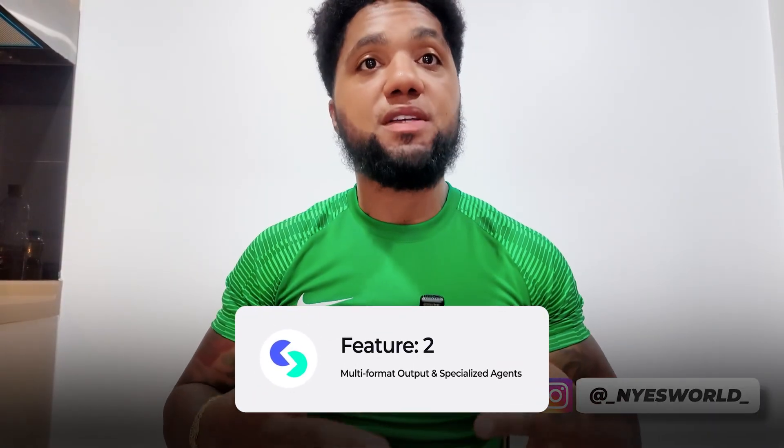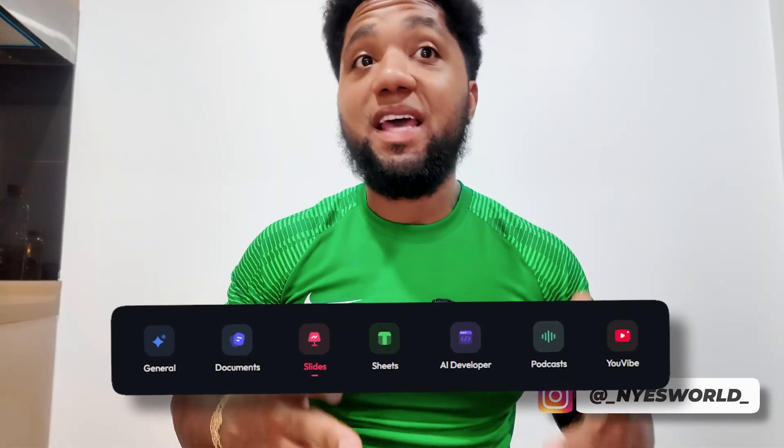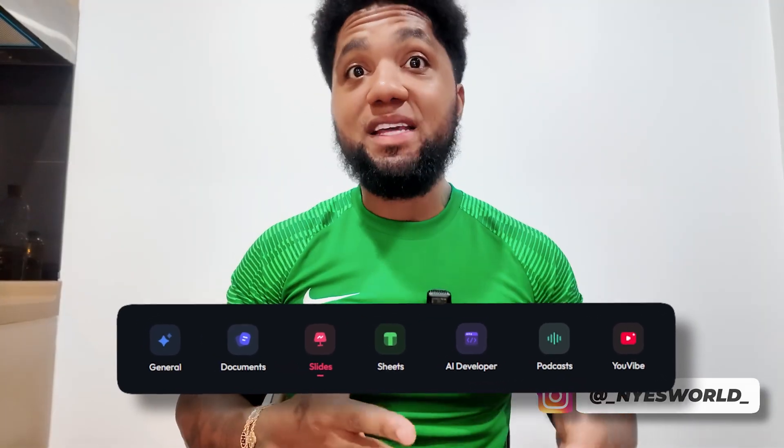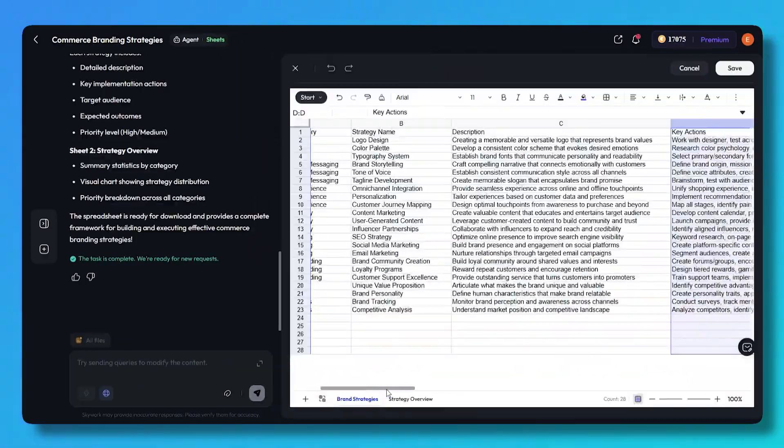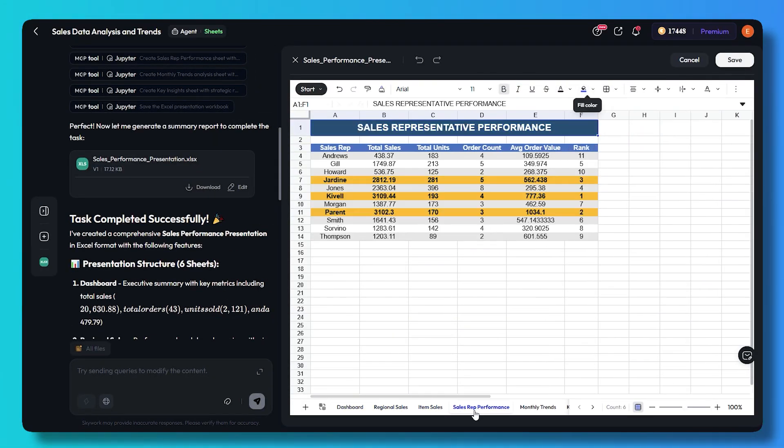Skywork AI doesn't just do one thing — it offers specialized agents for different tasks and multi-format outputs. There's a Documents Agent for writing reports, a Slides Agent for presentations, and a Sheets Agent for data and visualizations. It can generate output in a variety of formats including text, slides, spreadsheets, podcast episodes, and web pages. The outputs are also editable, so the slides and sheets are not locked — you can tweak them to your needs.